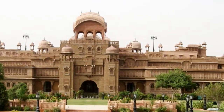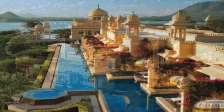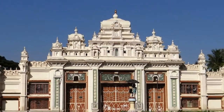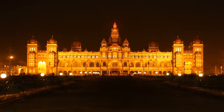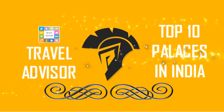Royal history of kings, queens, nizams and maharajas make India home to a number of majestic palaces. These palaces redefine the word luxury, royalty and grandeur and provide a glimpse of the rich cultural heritage of the country. Let's take a look at the top 10 royal palaces in India.